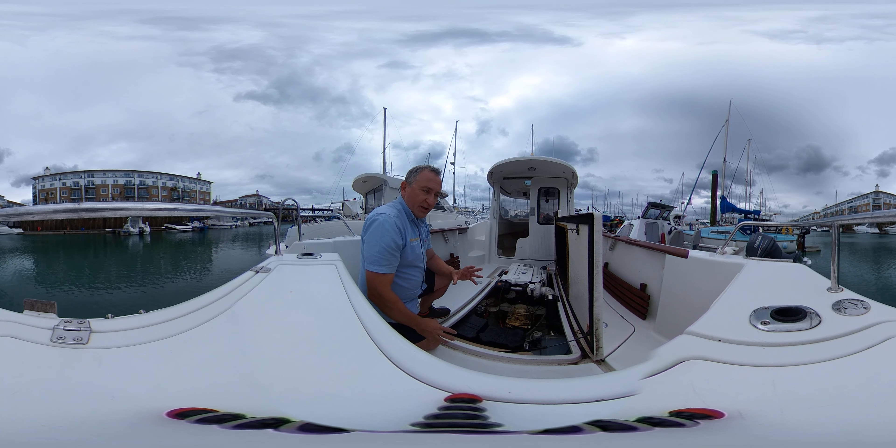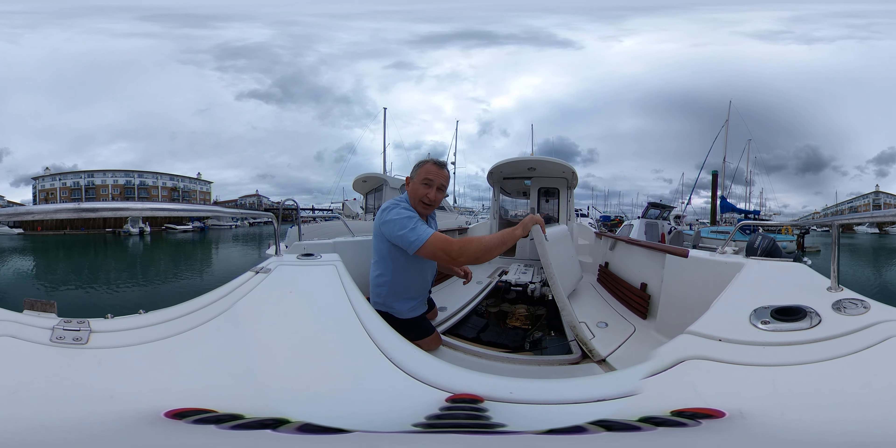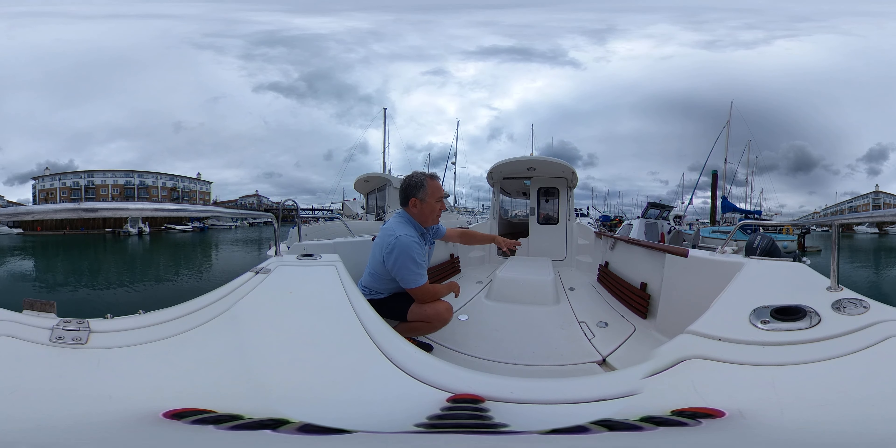Hi everybody, this is Tim from Virtual Drop Brokers and we're here to take you for a tour around this really lovely looking 2007 Arva 215 in glorious virtual reality. That means you can look around where you like, when you like — you don't have to look where I'm looking. Now some people are sensitive to camera movement, so if that may be you, I'll let you know when I'm going to move the camera so you can avert your eyes, and when it's back down safely I'll let you know.